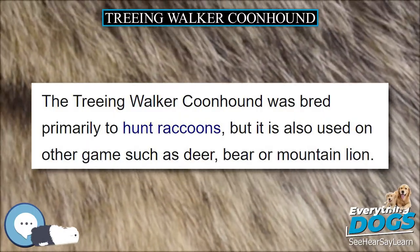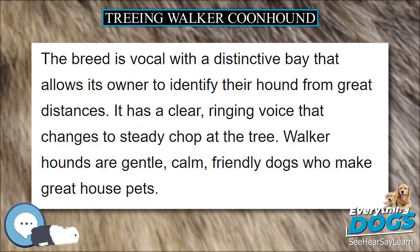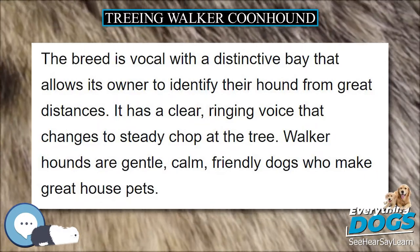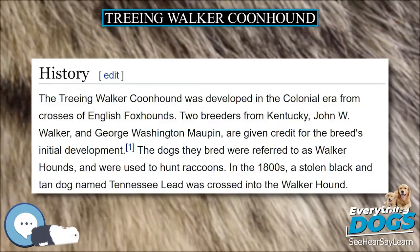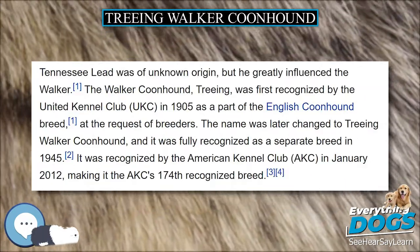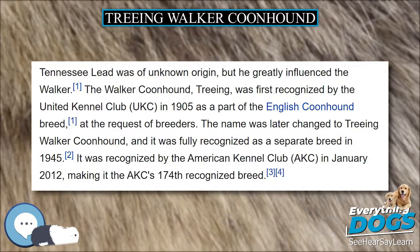The Treeing Walker Coonhound was developed in the colonial era from crosses of English foxhounds. Two breeders from Kentucky, John W. Walker and George Washington Maupin, are given credit for the breed's initial development. The dogs they bred were referred to as Walker Hounds and were used to hunt raccoons.